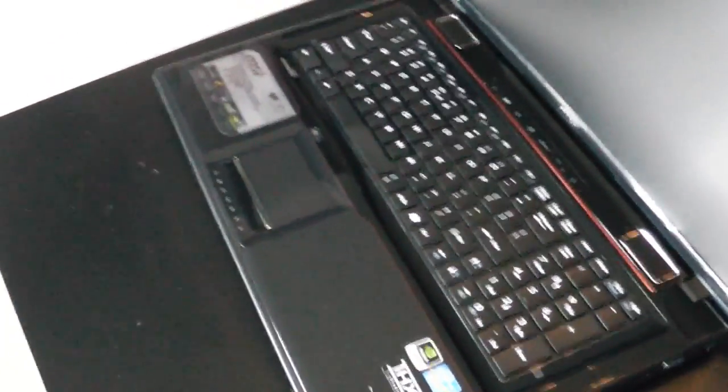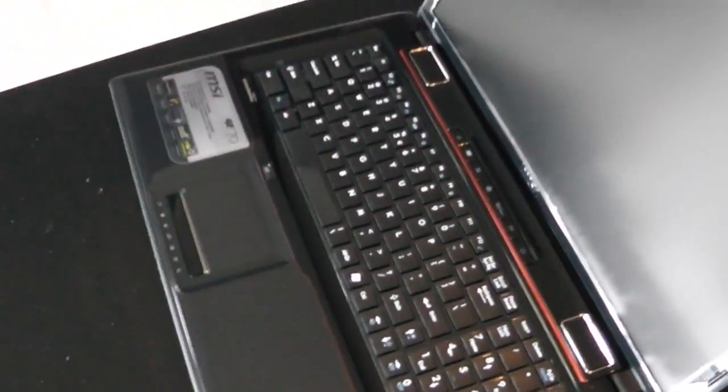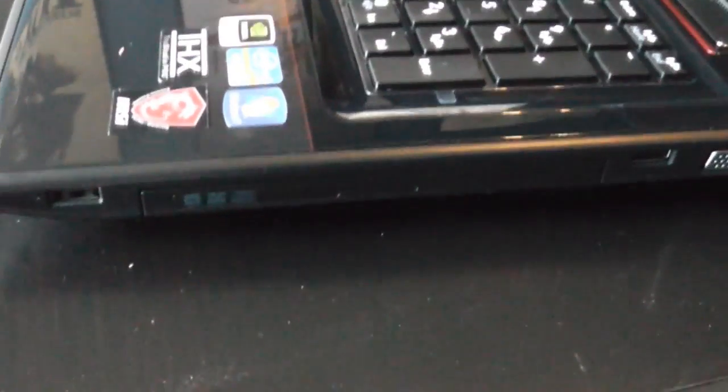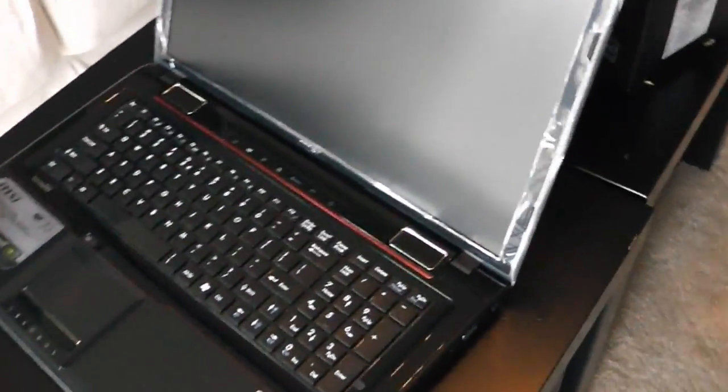Let's get a lower shot of what's going on here. Yeah, this is it. It's got a DVD burner there. No Blu-ray, which I don't really care about because if you're watching a Blu-ray, you should probably be watching it on a big screen anyway so you can really see the difference. It's got a standard webcam right there.